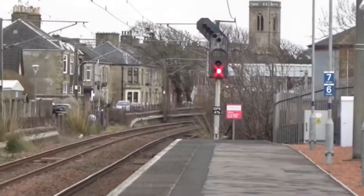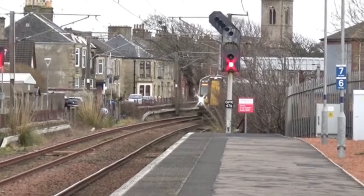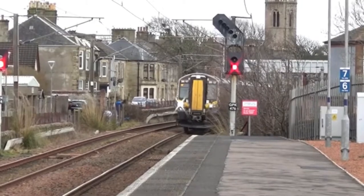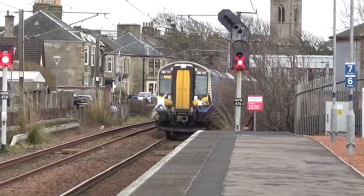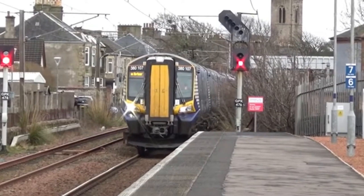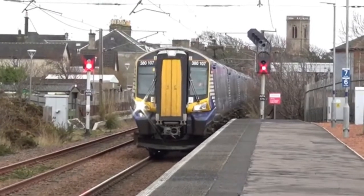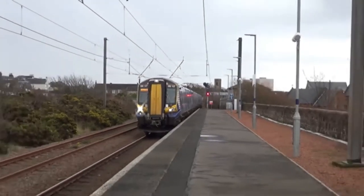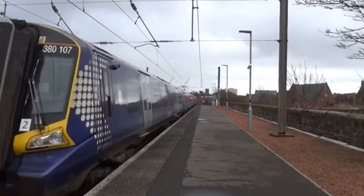There we have our 380 arriving, doing 1F61 from Glasgow Central to Ardrossan Harbour. It's 4 carriages and it's approaching very slowly. It's 381 07. Thanks for the horn.